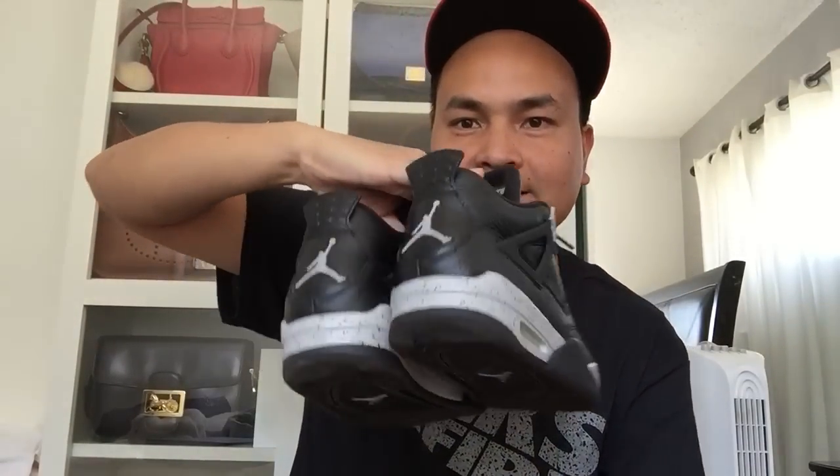To start things off, these are the ones I just got recently — the Jordan 4 Oreos. I also got the KicksOnFire 3M shirt to go with it. Love what KicksOnFire is doing — it's like $9, basically a free shirt, you just pay shipping and handling. I've worn these Oreos so many times already but I decided to throw on some wax laces to show you guys how they look. I think they're pretty sick with the wax laces — gives it that extra fire.